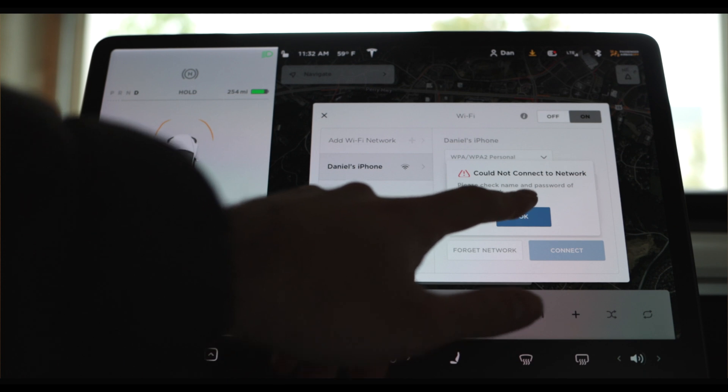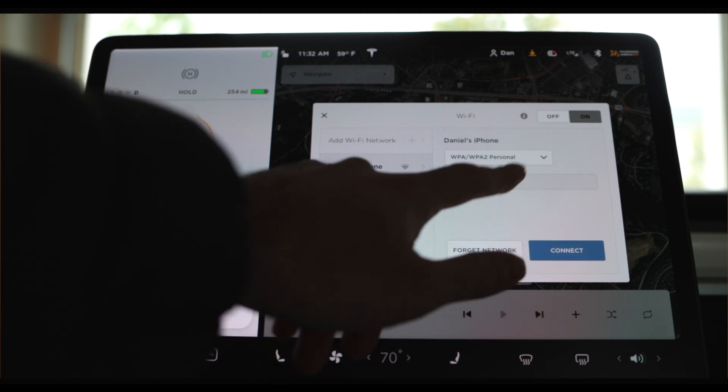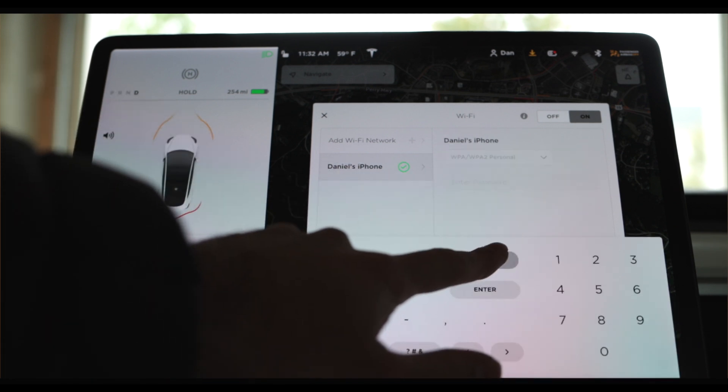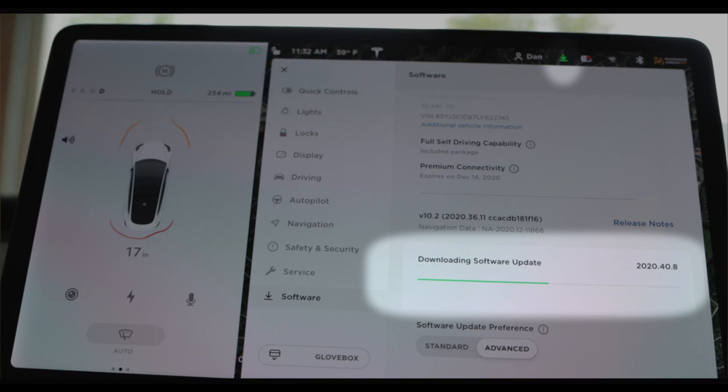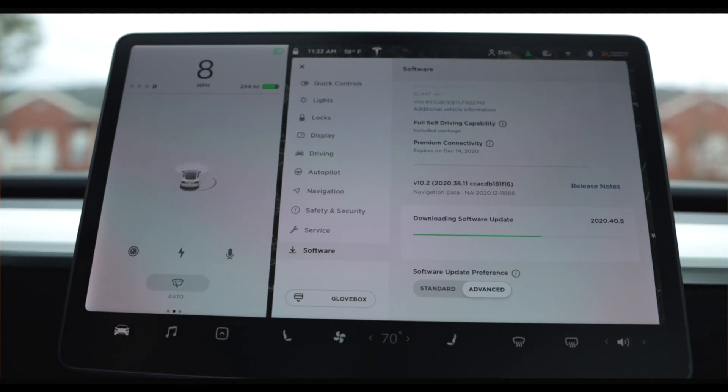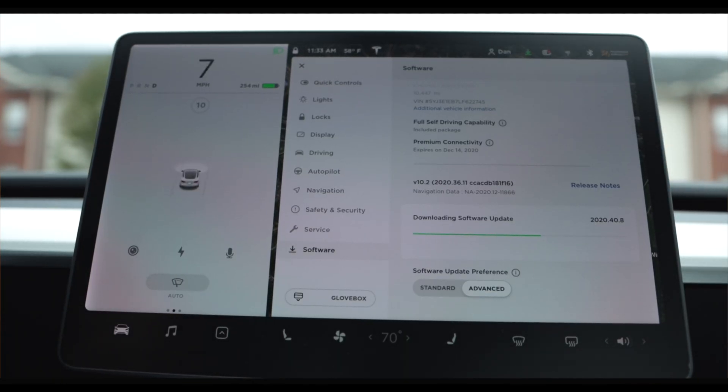So once you've put the car in drive, activated your Wi-Fi hotspot, and connected to the Wi-Fi network, the car will start to actively download the software update as long as there's one available. You'll be able to confirm this because the insignia on the top right of the screen will turn from orange to green, letting you know that the software is being actively downloaded. You can also go into the software menu while driving to track the progress of the download.